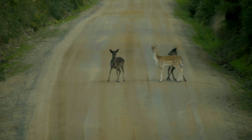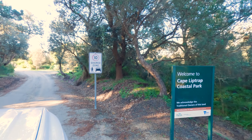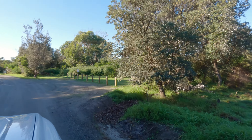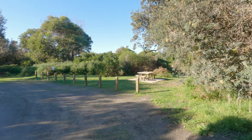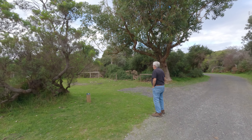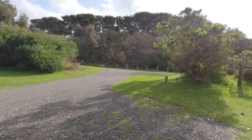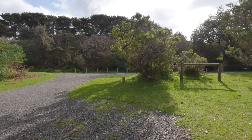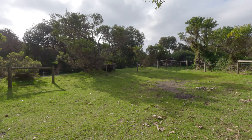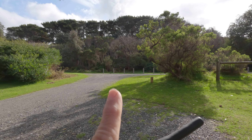They're getting ready to run. We are at the Cape Lip Trap Coastal Park at Bear Gully. There is a little day use area and a little track that goes down to the beach. This is our site - looks all right. We are on site 30 at Bear Gully and it's not a bad spot, it's a little bit uneven.